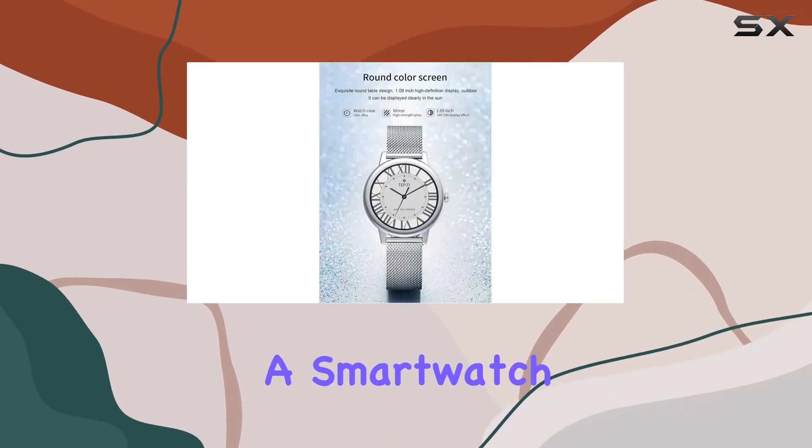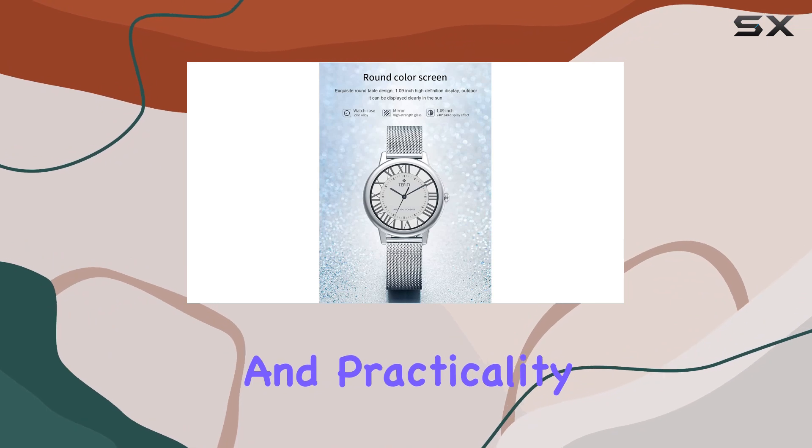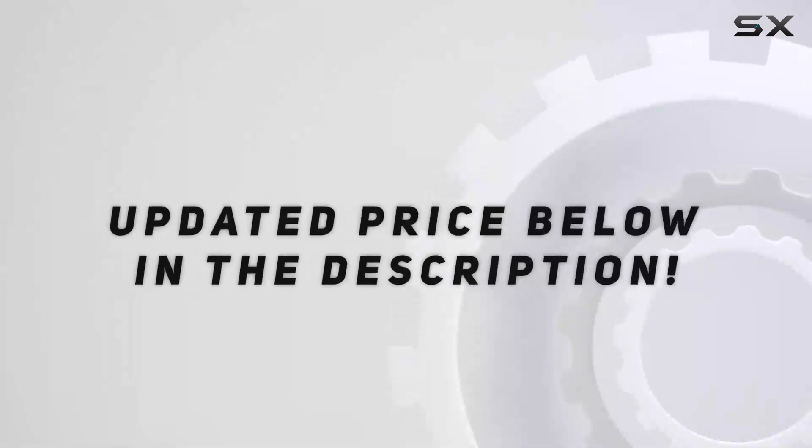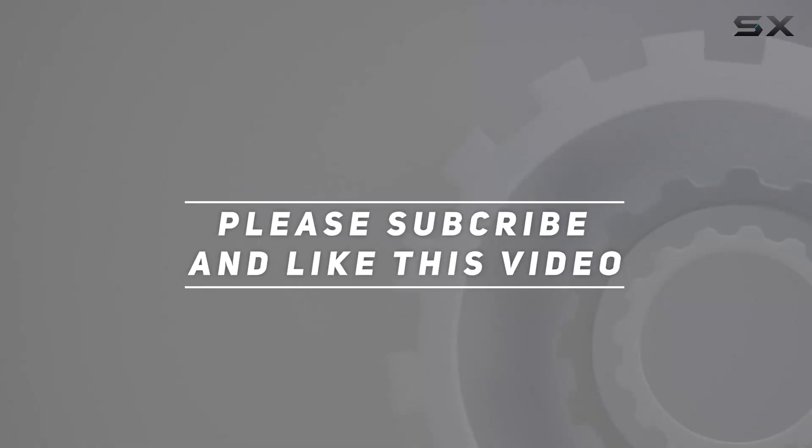If you're looking for a smartwatch that seamlessly combines elegance and practicality, this could be your perfect match. Check out the video description for the updated price, and thank you for watching this video.